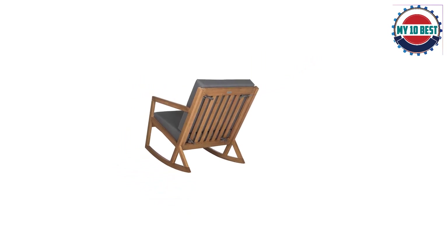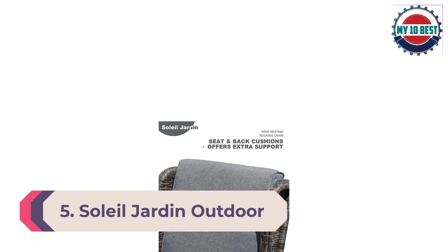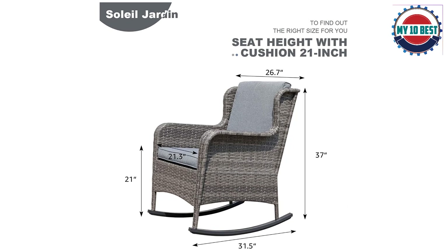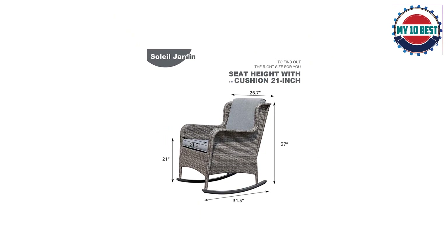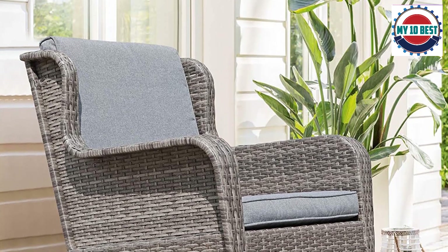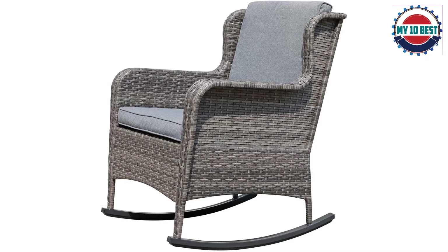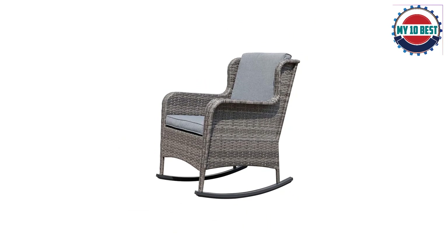Number 5: Soleil Jardin Outdoor Resin Wicker Rocking Chair with cushions in gray wicker and gray cushions. This incredibly elegant design is built tough with a powder-coated steel frame covered in durable gray-finished resin wicker. The ergonomically designed high back and curved armrests ensure maximum relaxation, comfort, and support. The gray cushions feature a remarkably soft polyester foam filling, and the stable base allows you to gently rock back and forth. It comes in two sleek colors — gray and navy — and is surprisingly affordable.